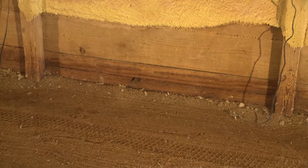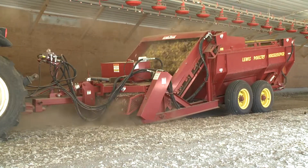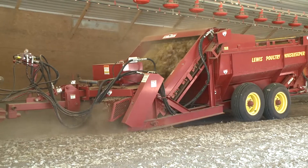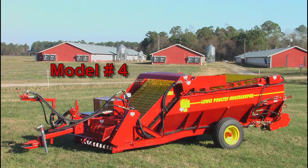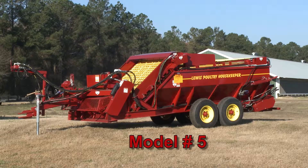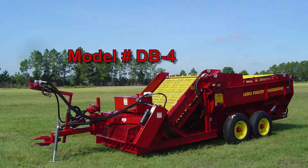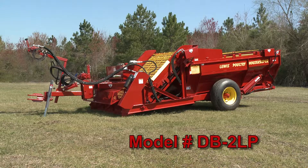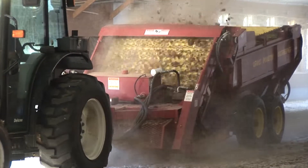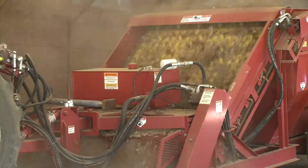After the litter blade has done its job, the Lewis Brothers Housekeeper moves in. Lewis Brothers has designed a complete line of Housekeepers custom-built for each grower's needs and budget. They are the Housekeeper Number 2, Number 3, Number 4, Number 5, along with the Dump Body Housekeeper models DB1, DB2, and DB4. Lewis Brothers also offers a low-profile version of the Number 4, Number 5, and DB2 for houses with lower ceiling heights. Housekeeper litter loads range from 3.7 cubic yards on the model Number 2 and DB1 to 6.5 cubic yards on the model Number 5 and DB2.